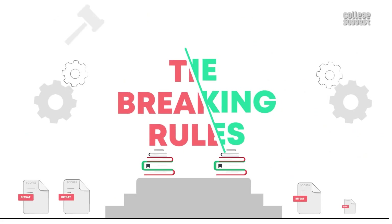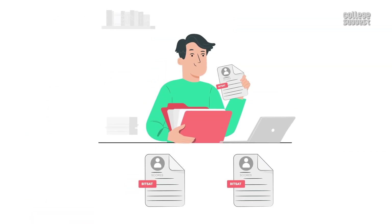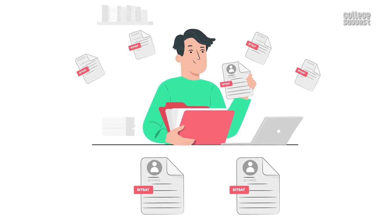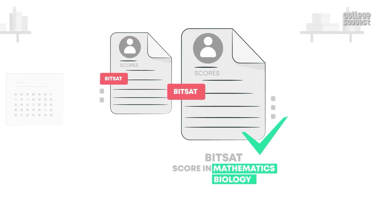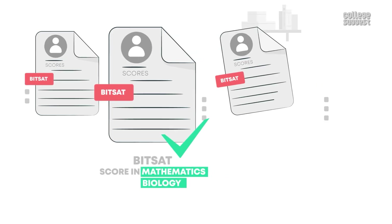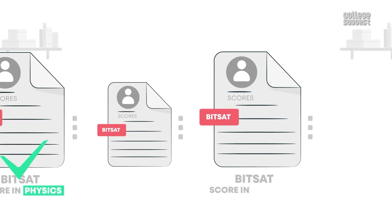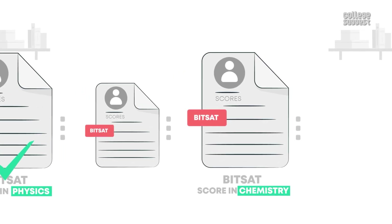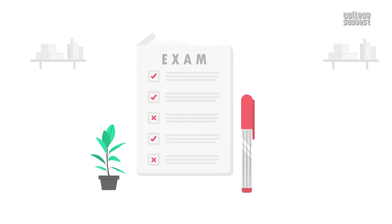Now let's look at what are the tie-breaking rules. If two or more candidates secure the same BITSAT scores, then tie-breaking rules will be applied to categorize students. First preference will be given to candidates with highest scores in mathematics or biology, and if a tie still exists, then the physics score will be considered to assign ranks. If the tie still exists, then the chemistry score will be used to assign ranks. The next consideration will be given to the mark secured in the class 12 examination.